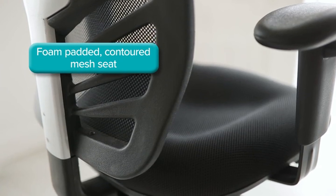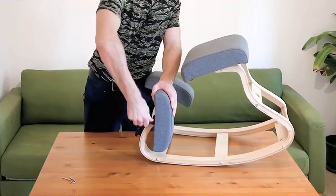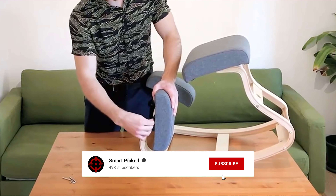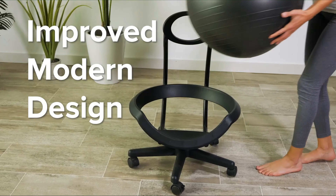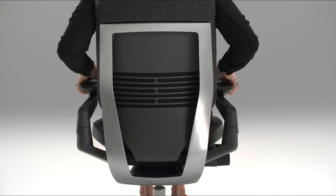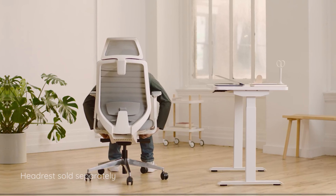That's a wrap! We trust you enjoyed exploring our selection of best ergonomic office chairs. If you did, please show your support by giving us a thumbs up and clicking the subscribe button. Feel free to share in the comments which ergonomic office chair you're considering. Let's turn your choice into reality! Thanks for tuning in and we look forward to seeing you in our upcoming videos!